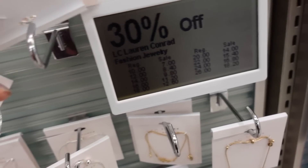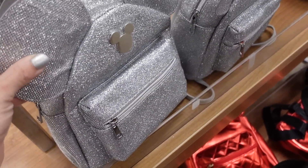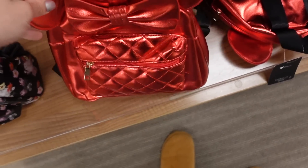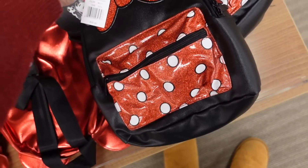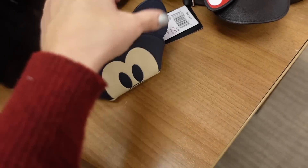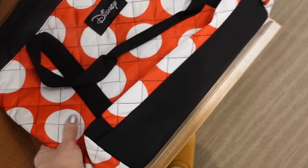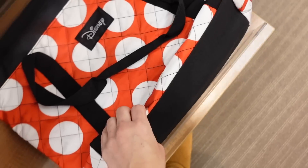New Disney bags, 25% off. Silver glitter shimmer top handle bag, regularly $60, down to $45. Red metallic bag, black with glittery polka dots regularly $50 so $37.50. Little wallet for $24. A little crossbody at $50, so $37.50. Cute nylon tote at $60, 25% off.